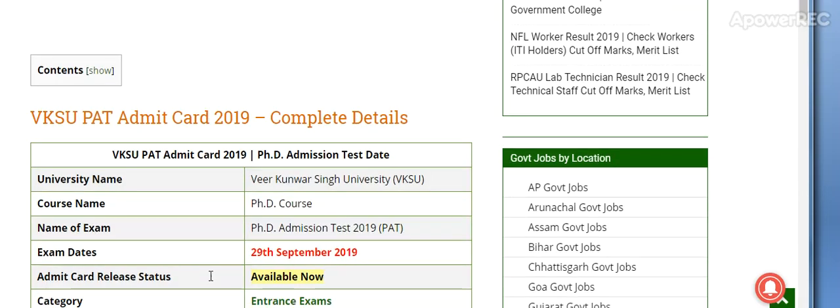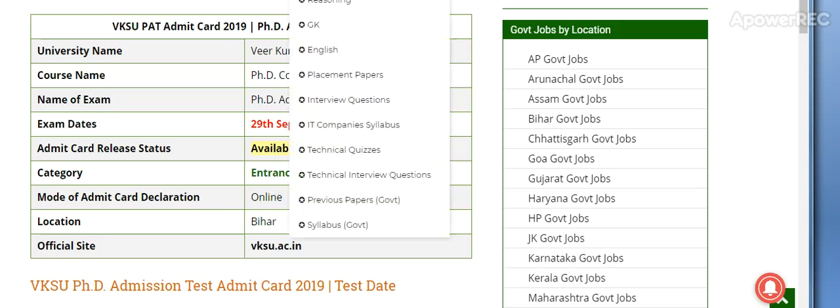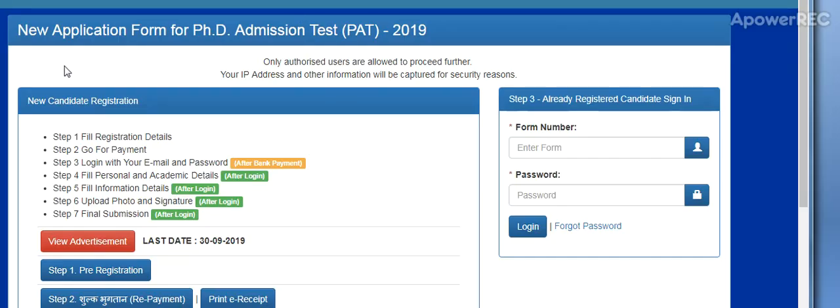Here is the detailed VKSU Admit Card. VKSU PhD course PhD Admission Test 2019 PAT — the 29th September Admit Card is available now. I will provide you the link and show you the website. The entrance test is online at vksu.ac.in. This is the website. Application Form for PhD Admission Test — you have to login and download your Admit Card.